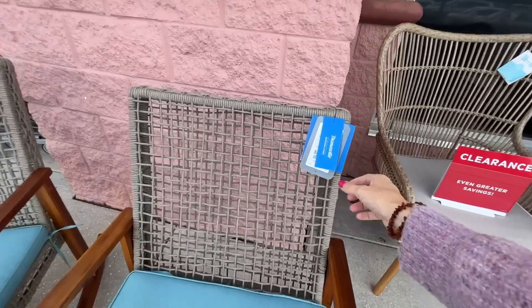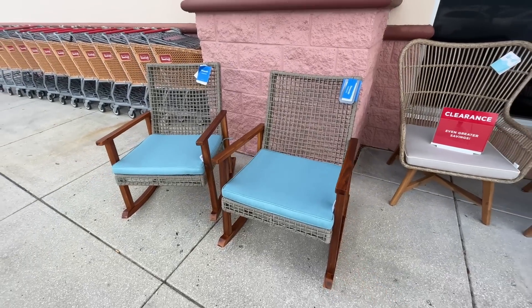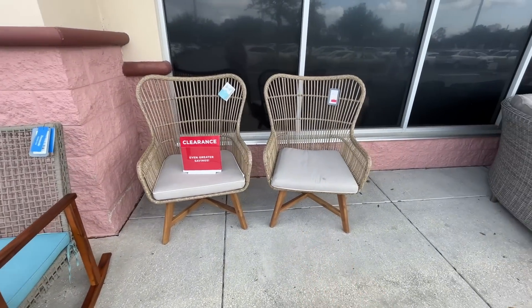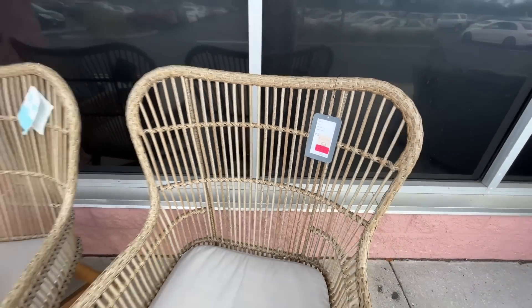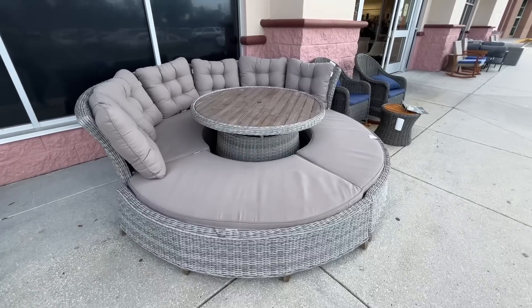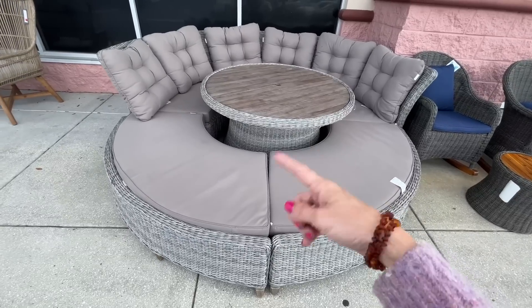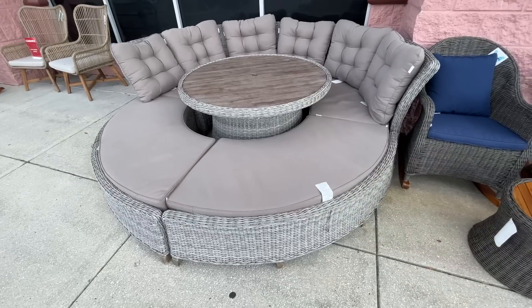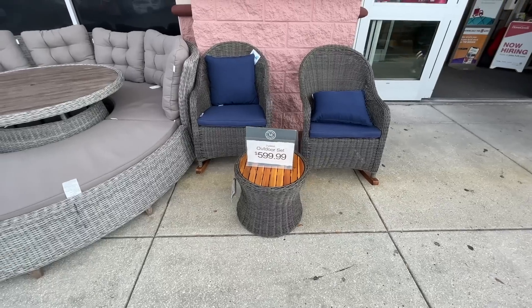Look at these rocking chairs — let's peek at that price. $300 for a rocking chair. I think it's less at Costco, but they don't look that nice. Oh, these are on clearance — only $320. Check this out; this was still here from last time. No one wants it because it's such a tight squeeze — where are you going to put your legs?